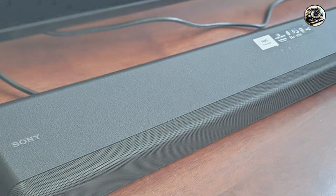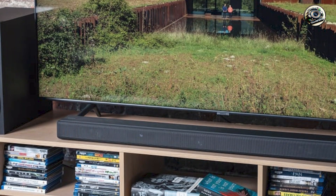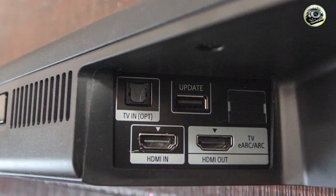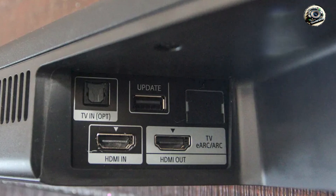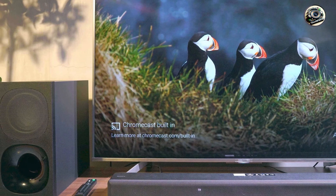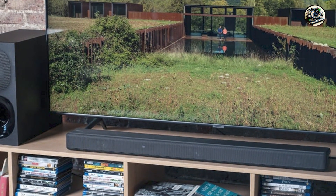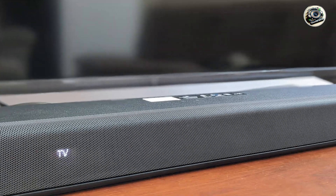Setting up the Sony HT-G700 is straightforward, with all necessary cables included for easy installation. The user-friendly remote control allows you to adjust audio settings, select sound modes, and manage your connections effortlessly. Its Bluetooth functionality also enables seamless streaming from various devices, making it convenient for everyday use. Overall, the HT-G700 is designed for ease of use, ensuring you can enjoy great sound with minimal effort.